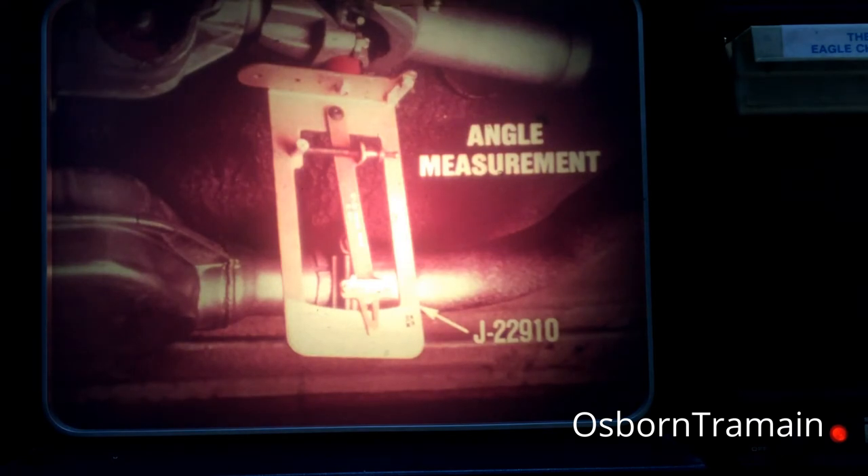A second difference involves angle measurements on the universal joints. As you know, inclinometer tool J22910 is used to take two readings at each end of the propeller shafts. Only positive angles are acceptable. Negative angles must be adjusted using shims. However, the universal joint angles on the Eagle's front propeller shaft cannot be adjusted using shims. If negative angles are found, the problem lies with worn or defective engine mounts or damaged front axle attaching parts. Such parts must be replaced to adjust the universal joint angles.